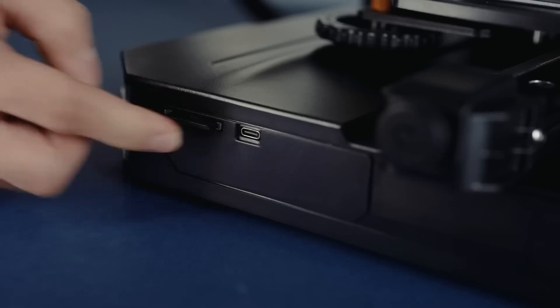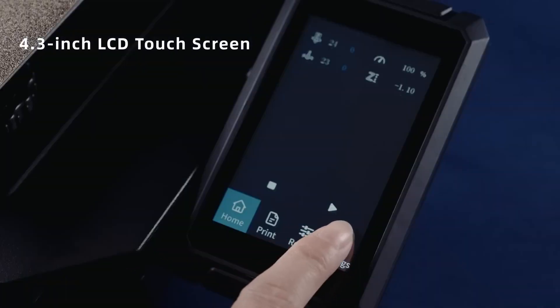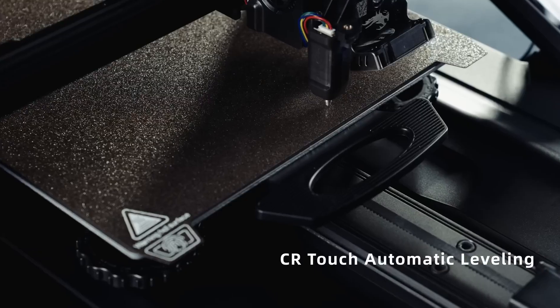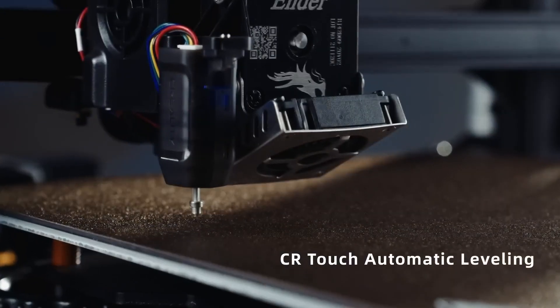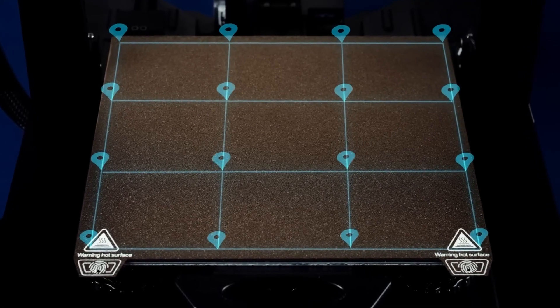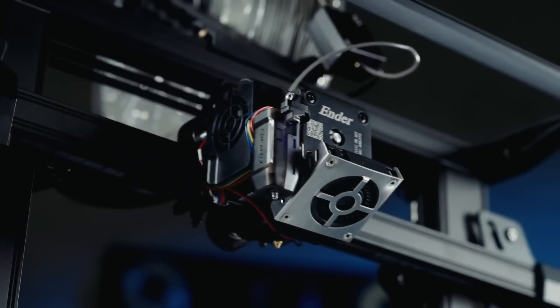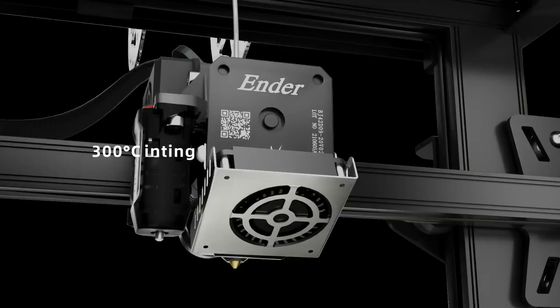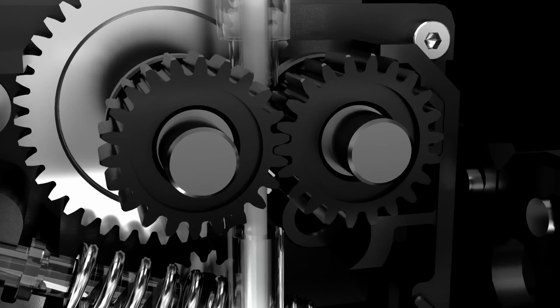The Creality features a 4.3-inch color touchscreen, which makes it easy to control and monitor the printing process. It also has a dual Z-axis design, which improves the stability and accuracy of the print bed. The print bed is made of tempered glass, which has better adhesion and heat resistance than the original aluminum bed. The print bed is also removable and flexible, which makes it easy to remove the printed models.